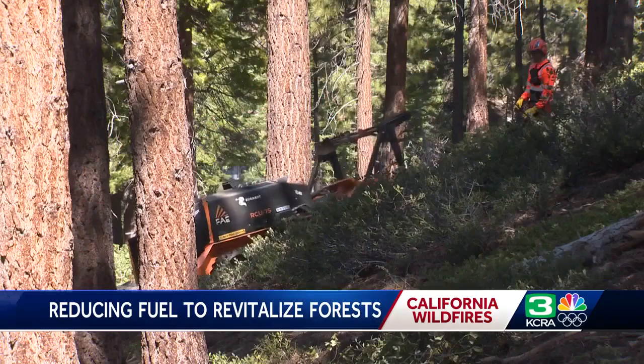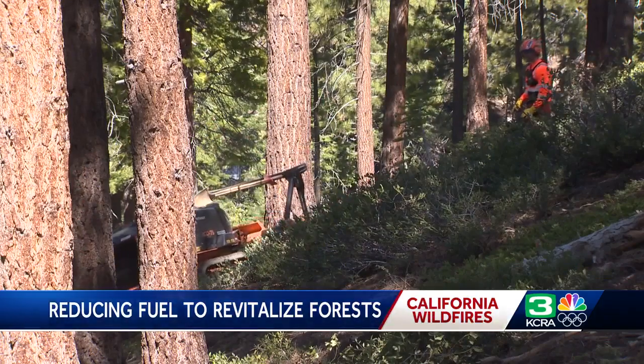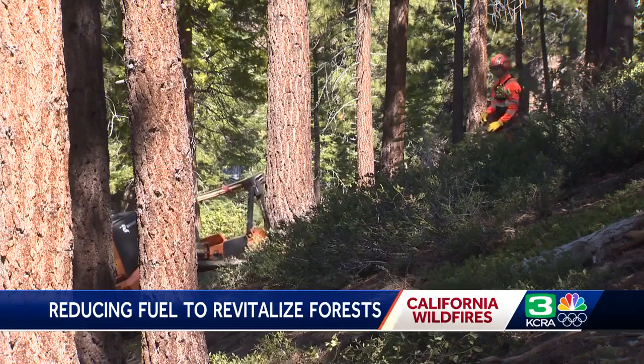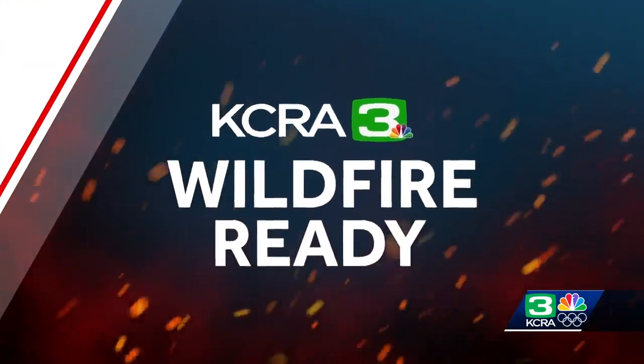There's a new way to reduce fuel on the grounds of forests in California. It's called BurnBot, and state firefighters are considering using this to help with firefighting. The Tahoe Fund has been investing in startups to improve the health of our forests. Kelly Curran takes a look at how the machines could make an impact in the Lake Tahoe area.